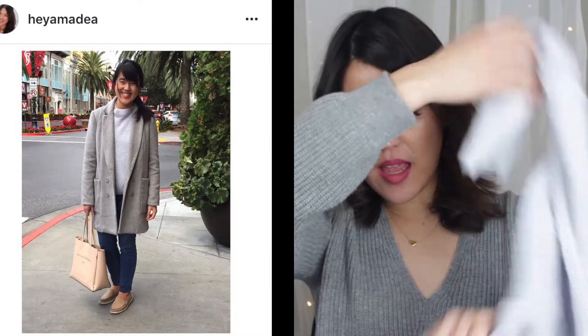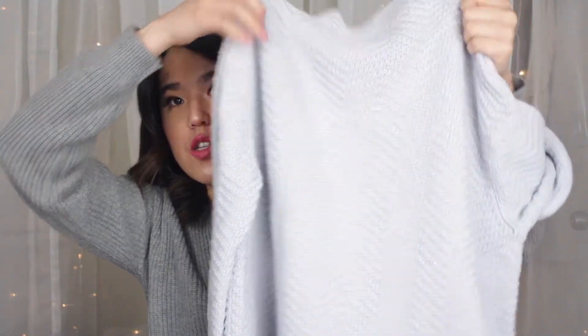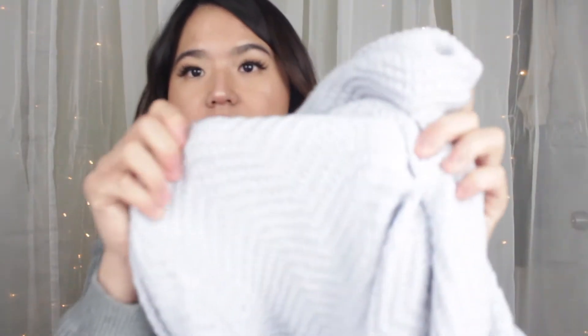This slightly oversized sweater is from Gap — I got it about one or two years ago. Mock neck has been around for years and I'm so glad I got this one. It's very warm and has a knit pattern on it. I'll link everything down below if I can still find it online or find something similar.